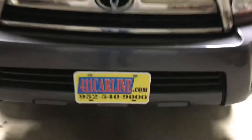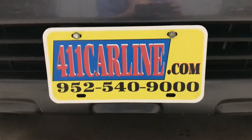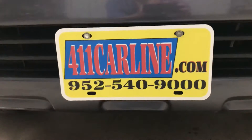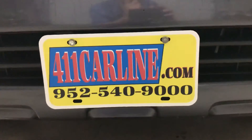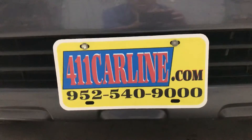Welcome to 411 Car Line. You can find us at 411carline.com. You can give us a call at 952-540-9000 to set up an appointment. Welcome to view the free car facts available on our website at 411carline.com. We do prefer appointments, so please make one either on our website or by giving us a call — generally, giving us a call is the easier way.